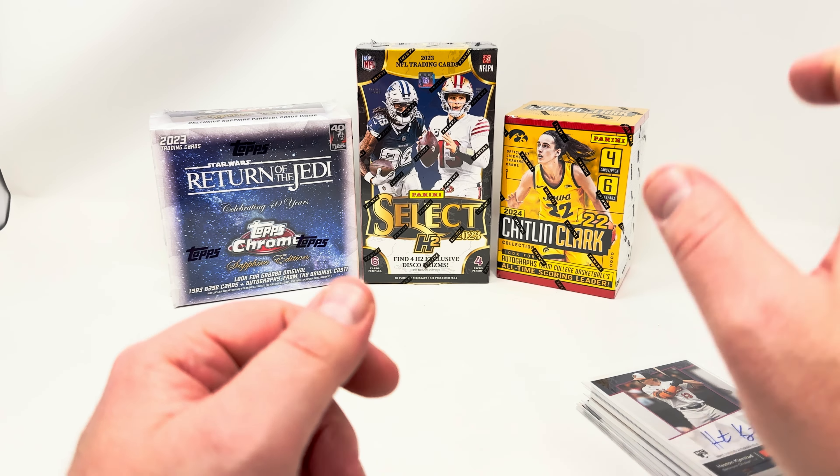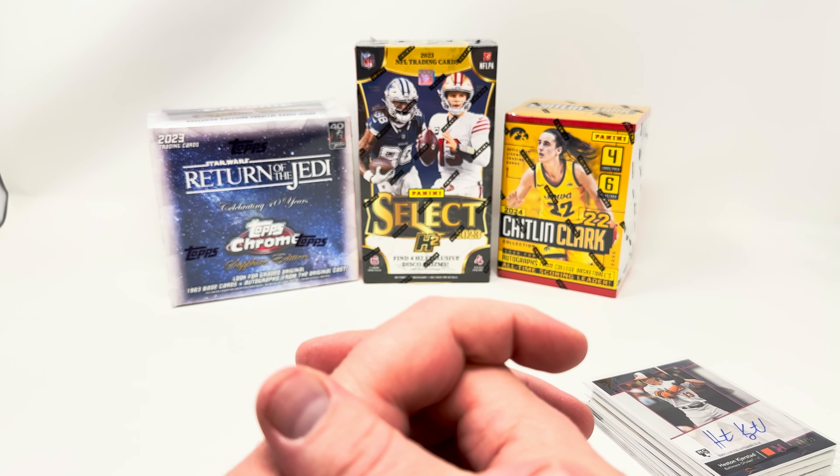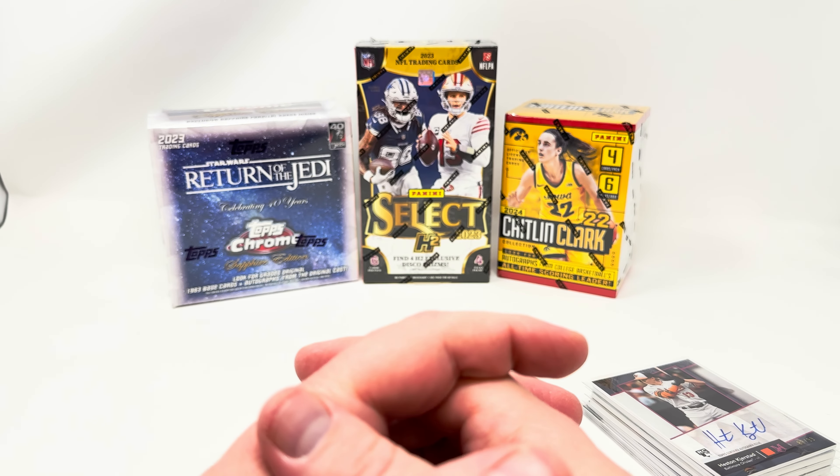This has been a very, very nice case overall. The rest of the boxes we'll be breaking on Whatnot — make sure you follow me on Whatnot. I break four nights a week right now and I'll save all the best boxes for you. See you then!